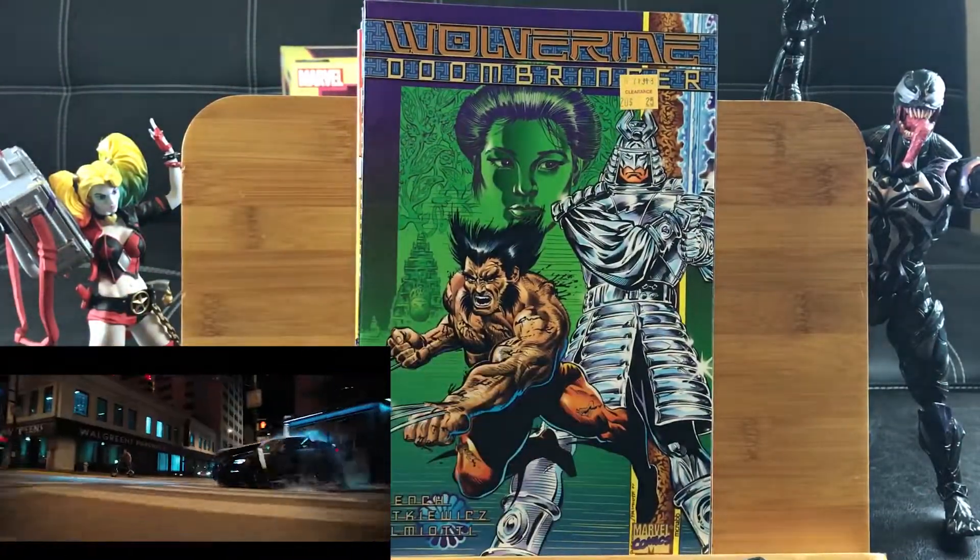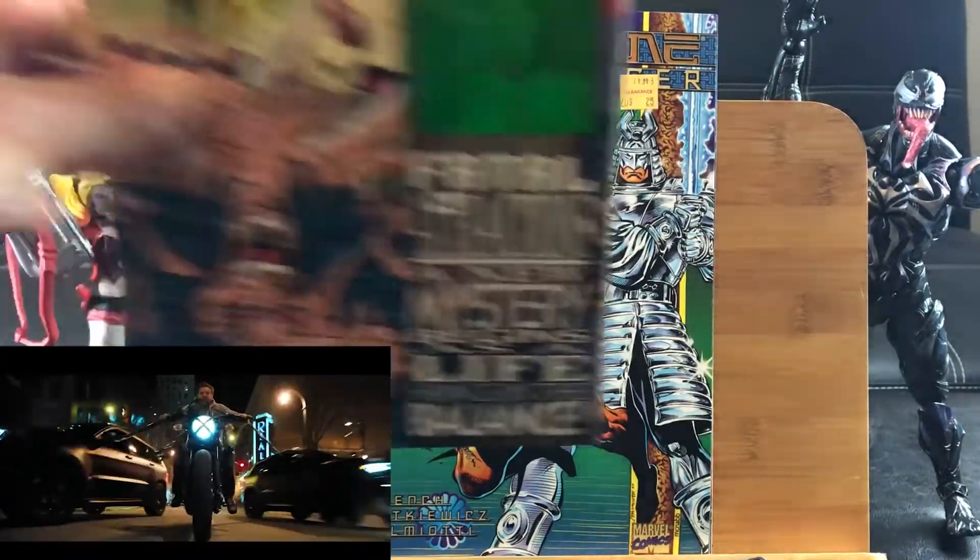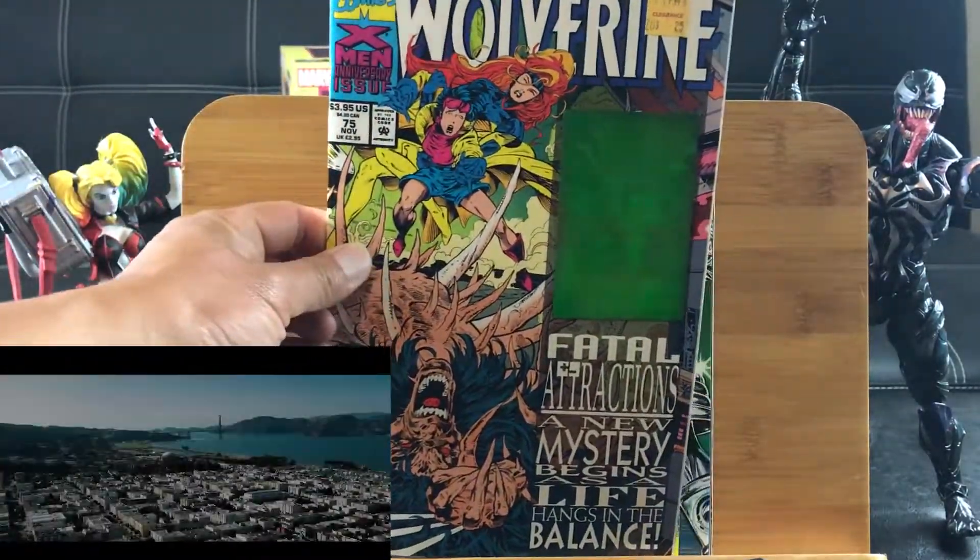Looks like Super Samurai is a nice graphic novel. And Wolf Ring number 75 with a hologram cover — we cannot escape all of the 90s.